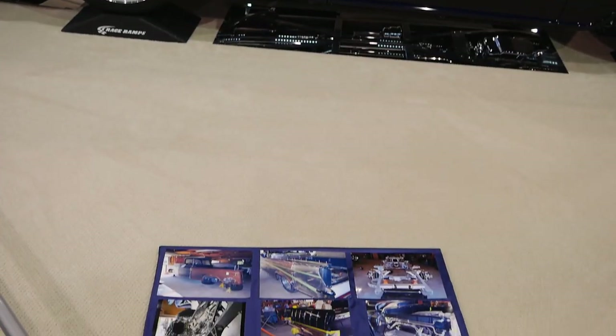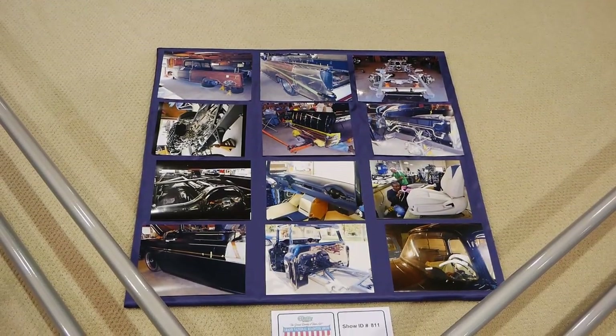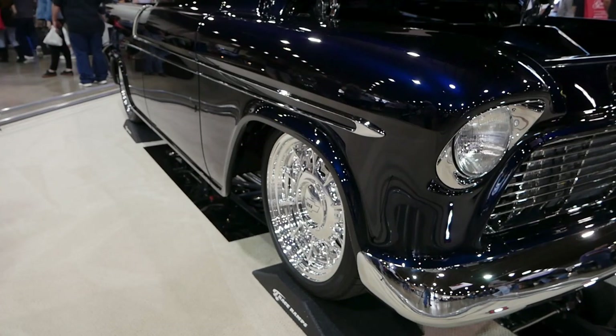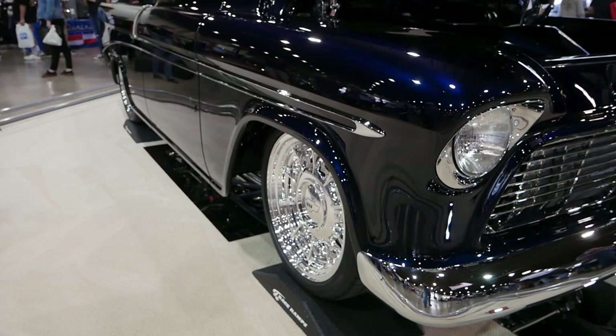My name is Wes Docter. I'm from Chino, California. We bought this truck about seven and a half years ago in Henderson, Nevada. Our plan was to make it match a '56 Bel Air that we own. We wanted to get a same-year pickup to match our '56 Bel Air, so we wanted to buy a '56 pickup to paint the same color and have the same interior, same motor and everything as our Bel Air, just to mimic the Bel Air.